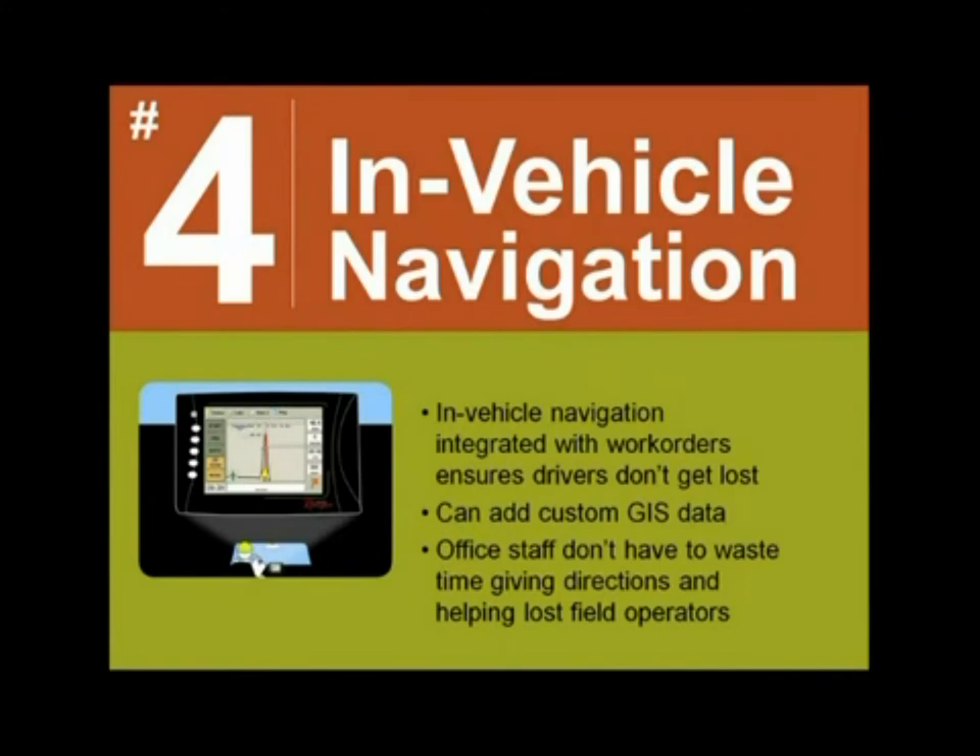We're all familiar with consumer-grade in-vehicle navigation devices like a Garmin or TomTom. Let's talk about commercial-grade navigation. Whether your company does a lot of work in remote areas or needs to navigate on ice roads — which can change every year — in-vehicle navigation ensures field operators won't get lost and waste fuel driving extra miles. It also eliminates the need for paper maps. Integrated with work orders and field tickets, well sites or LSD coordinates are on the mobile computers and field operators simply follow turn-by-turn directions. You can add GIS data layers with specific mapping data relevant to your organization. This flexibility also saves time for office staff, as they don't have to give directions by phone. It's obviously much safer to have in-vehicle navigation on your device rather than trying to navigate a paper map while driving.